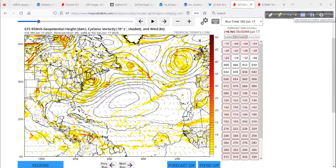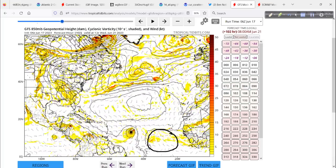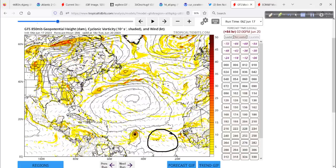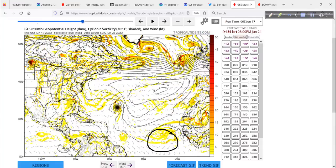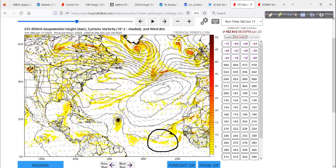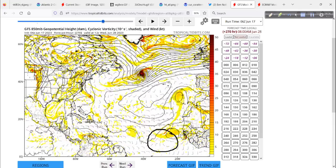This is the envelope of energy that is Invest 92L. If I grab the scrubber and move it out in time, it clearly gets better organized. This is down at 5,000 feet in the atmosphere. It moves over the next four to five days and beyond, then hooks a hard right around roughly 59 to 60 degrees longitude — maybe 58 — makes a hard right and avoids the islands completely. It tries to hook back just a little bit but then eventually heads out to sea.